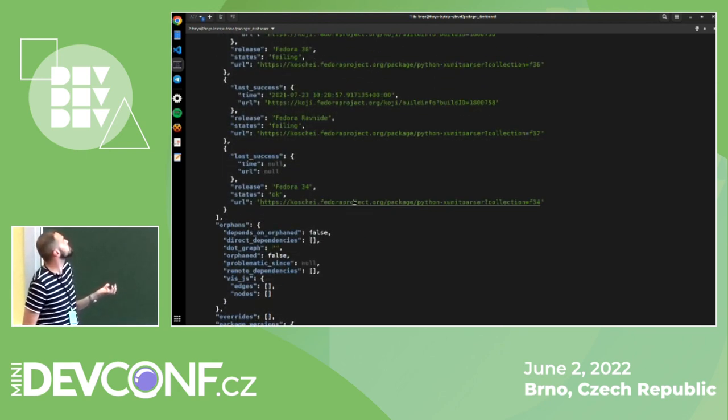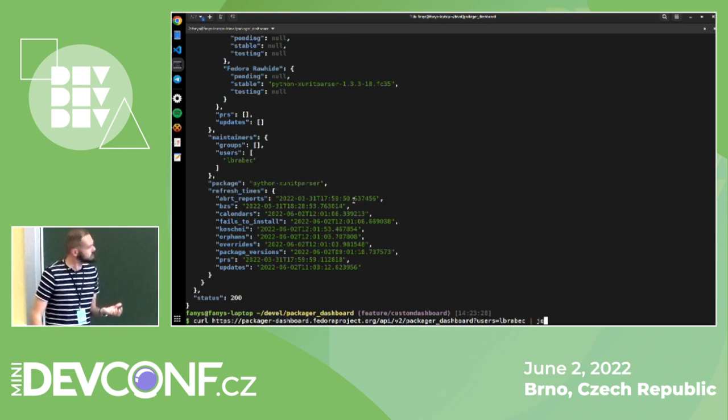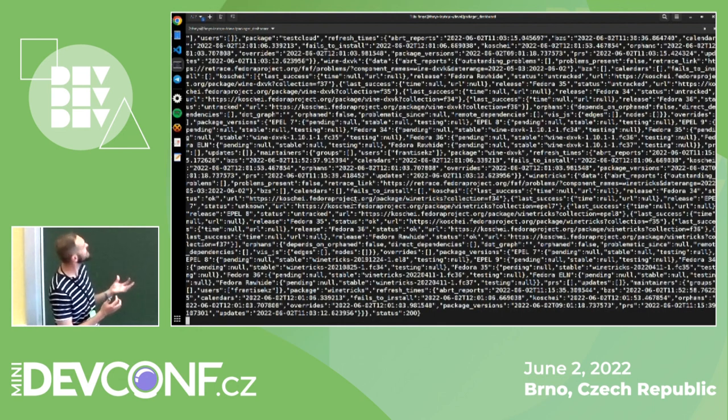The v2 endpoint returns basically everything that PackageDashboard shows you for a specified user — I've shown it for Lukáš Brabets. You can combine multiple users, groups, and packages, just as in the custom frontend. The data is in a standardized JSON format that we promise won't break. We are working on writing API documentation and will announce it on standard Fedora channels once it's completed.